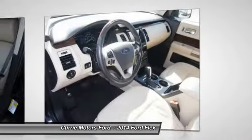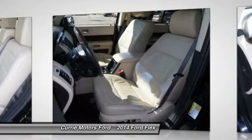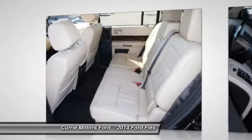Alloy wheels, AM FM stereo with CD player, cruise control, Bluetooth, and power windows.